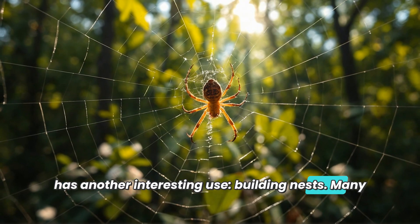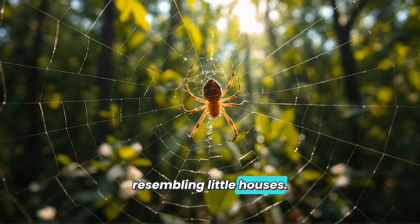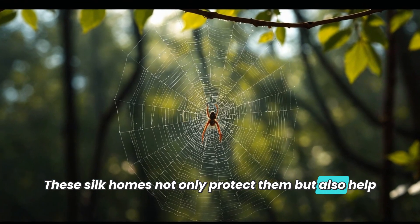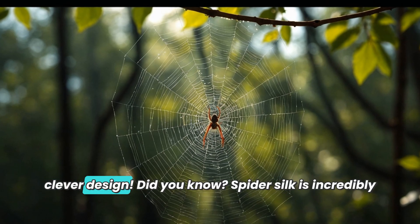In addition to hunting and escaping danger, spider silk has another interesting use: building nests. Many spiders use silk to construct their homes in safe places, resembling little houses. These silk homes not only protect them but also help them live comfortably and raise their young. What a clever design!